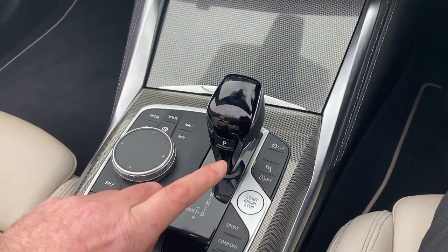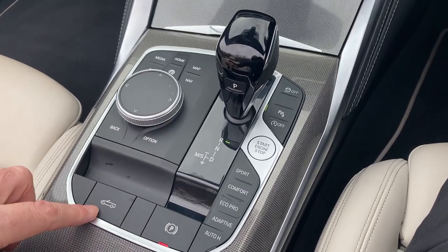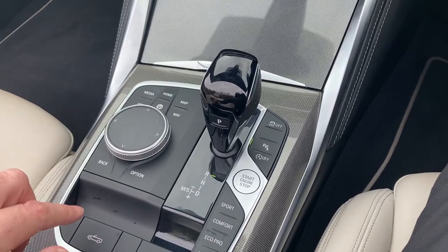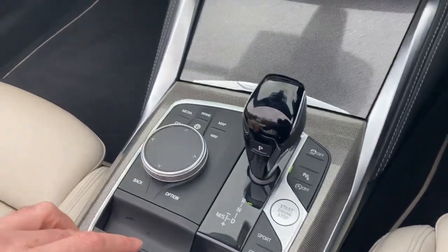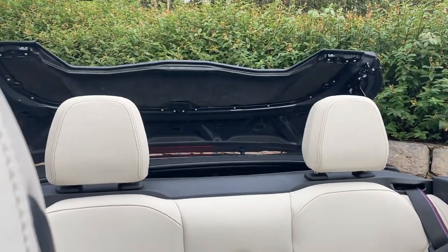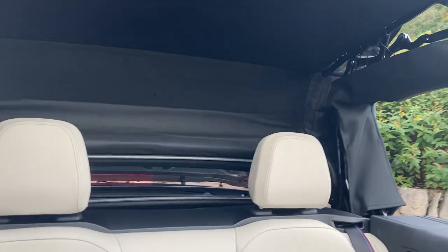The iDrive controller operates the screen. You've got the automatic gearbox, different driving modes, electric handbrake, and the electric roof button. The roof is fully electric and you can operate it at up to 30 miles an hour — it is fairly quick, so just slow down below 30, press the button and the roof will start to come up.